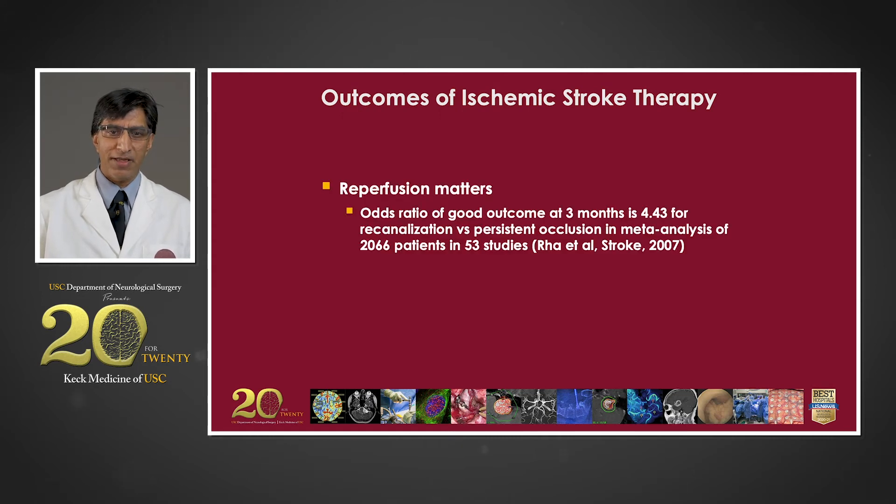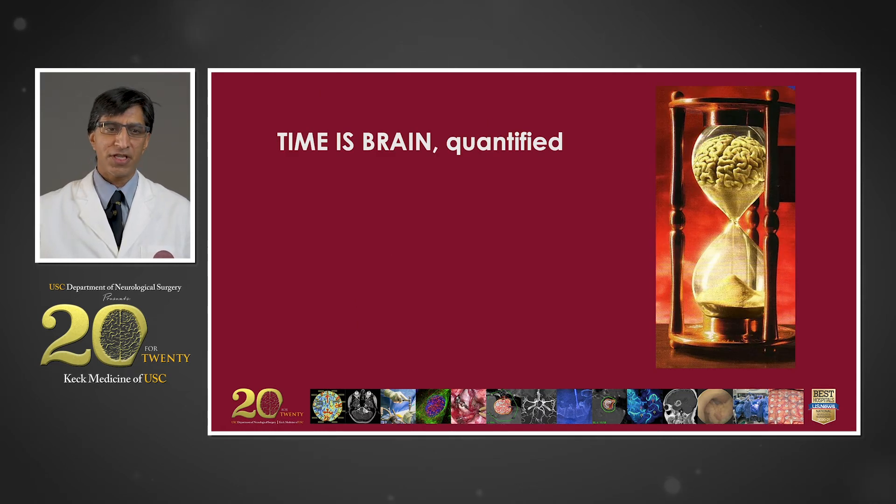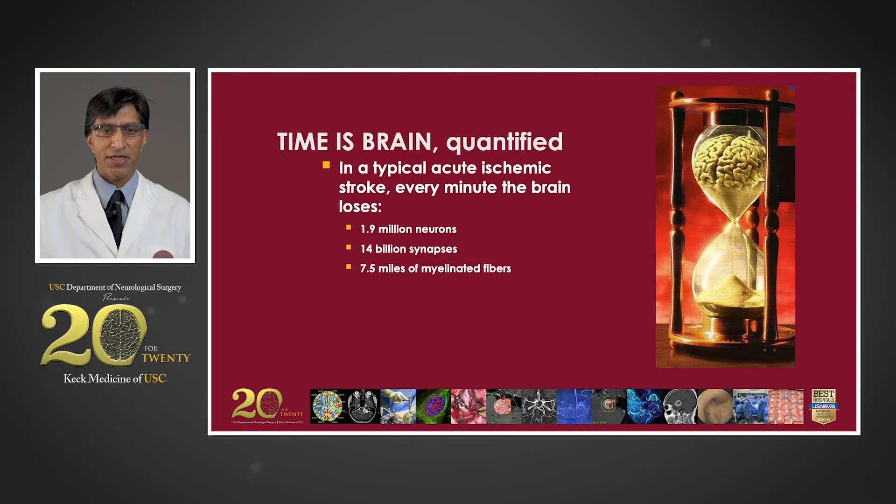We know that reperfusion matters. In a large meta-analysis of thousands of patients across more than 50 studies, the odds ratio of a good outcome after three months was 4.43 for those who achieved recanalization versus those with persistent occlusion. We also know that the benefit is directly related to the speed of recanalization: for every 30-minute delay between onset and reperfusion, there's a 10% decrease in the probability of a good functional outcome measured by the modified Rankin score. Our mantra is time is brain — in a typical acute ischemic stroke, every minute the brain loses nearly two million neurons, 14 billion synapses, and more than seven and a half miles of myelinated fibers.